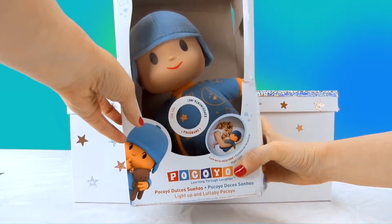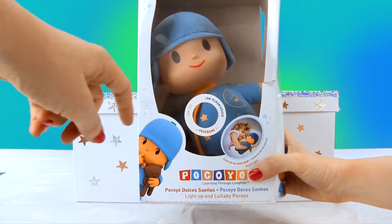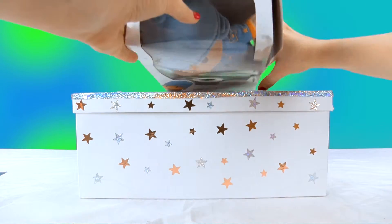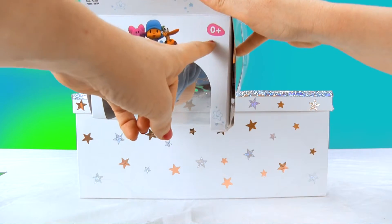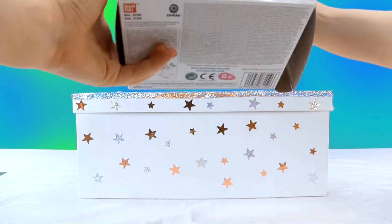Check it out! If you push here on his tummy, he lights up! But you must remember one very important thing. Although if you know Pokoyo, then you already know that you can play with him from zero months and up. What do you say we take him out of the box, since we already know about him?